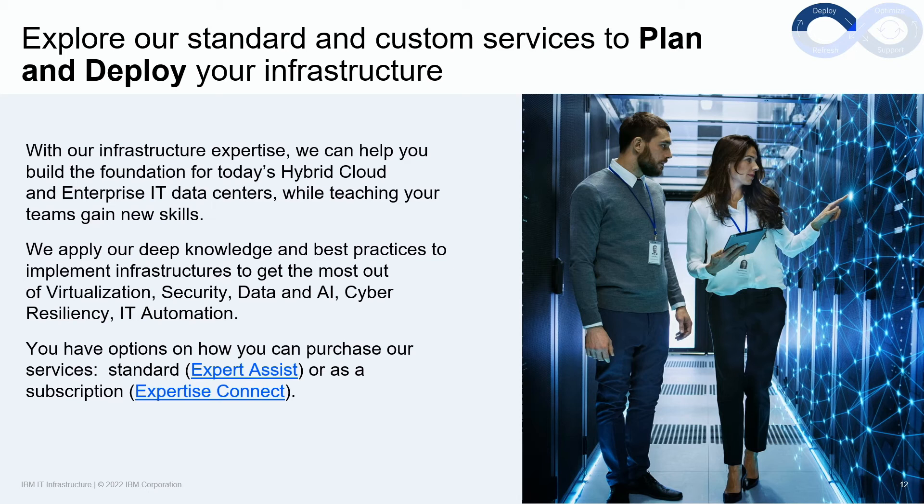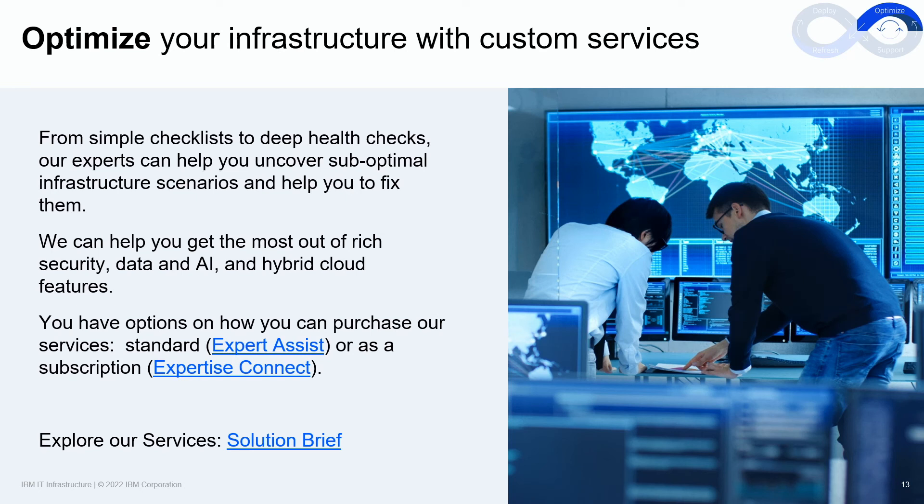We just covered the support offerings centered around Expert Care. Now let's discuss more about how IBM can assist a client to plan and deploy an IT infrastructure. Hybrid cloud is quickly becoming the strategic backbone of the modern IT infrastructure and IBM is ready to offer our expertise to assist clients on this important journey. We have deep knowledge and expertise in virtualization, security, data and AI, cyber resiliency, IT automation, networking, and more. IBM recognizes that clients may not have the skills or expertise necessary to deploy an IT infrastructure or in hybrid cloud. That's why we created offerings like Expert Assist and Expert Tease Connect, offering clients options to acquire the skills and expertise they need. And when a product or IT infrastructure is deployed and operational, IBM can also assist clients optimize it, all with custom services.